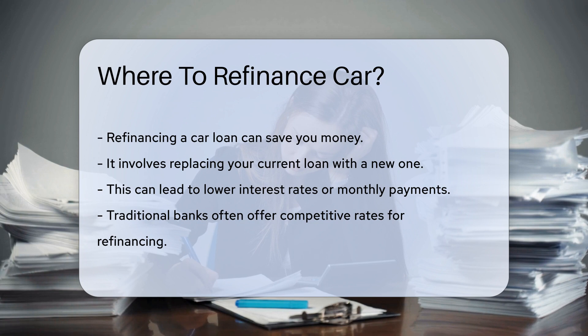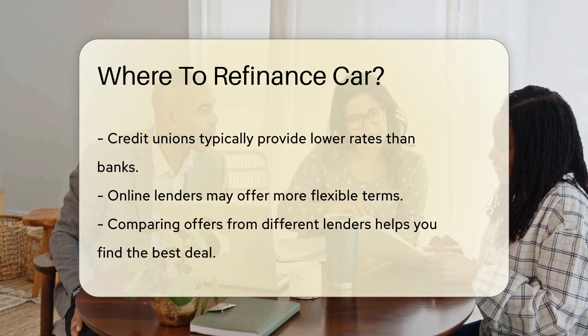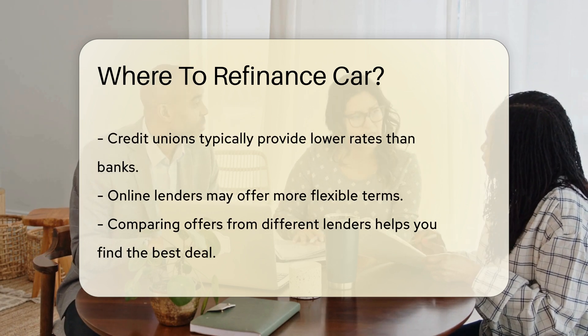Credit unions are another option — they typically provide lower rates than banks. Online lenders are also worth exploring, as they may offer more flexible terms. Be sure to compare offers from different lenders to find the best deal.